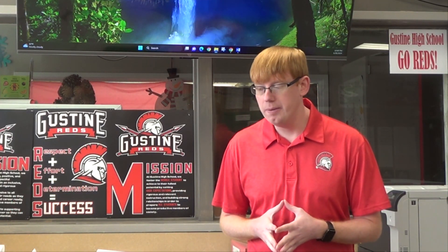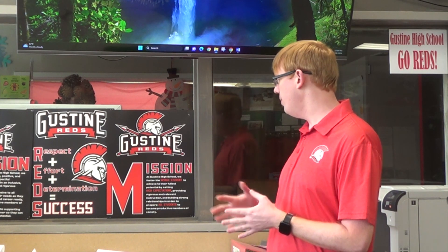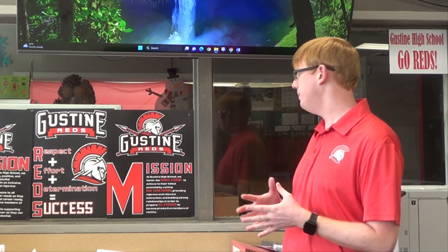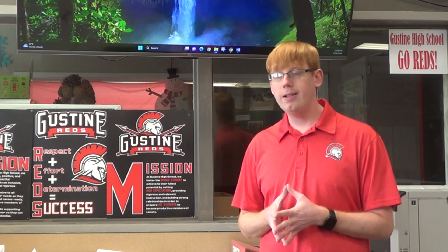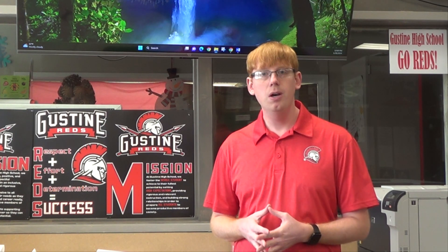You may be wondering, should I take a class with Mr. Ward? Well, I do want to point out the Gustine High School mission — it says that we work to foster the whole student to achieve their fullest potential by setting high expectations. These aren't just words to me. I do expect you to do work in my class. I believe I am an educator and I'm here to educate you and try to prepare you for whatever you choose to do in the future.